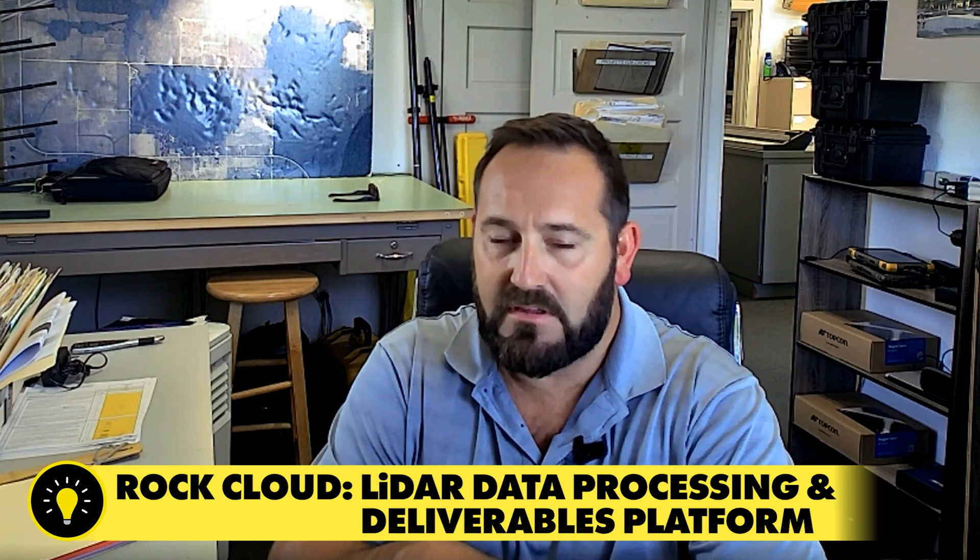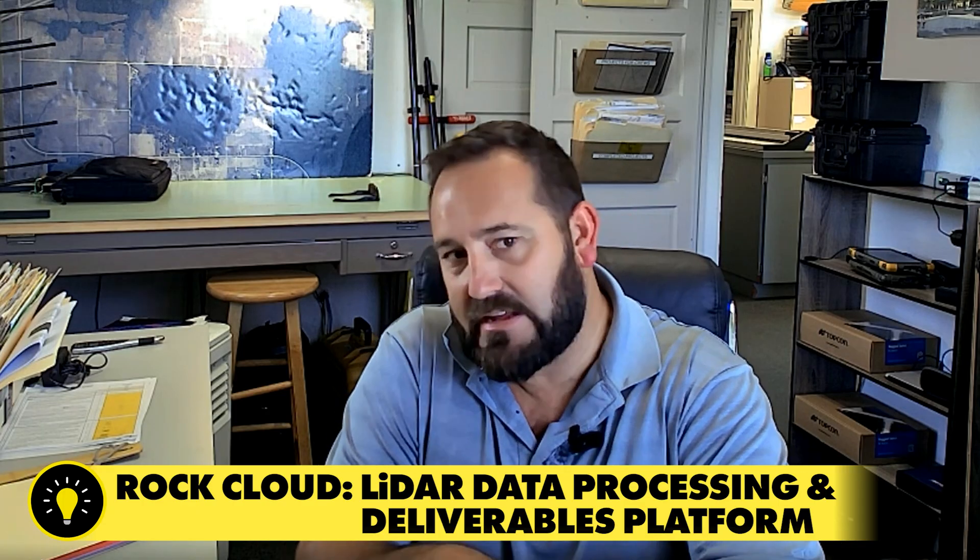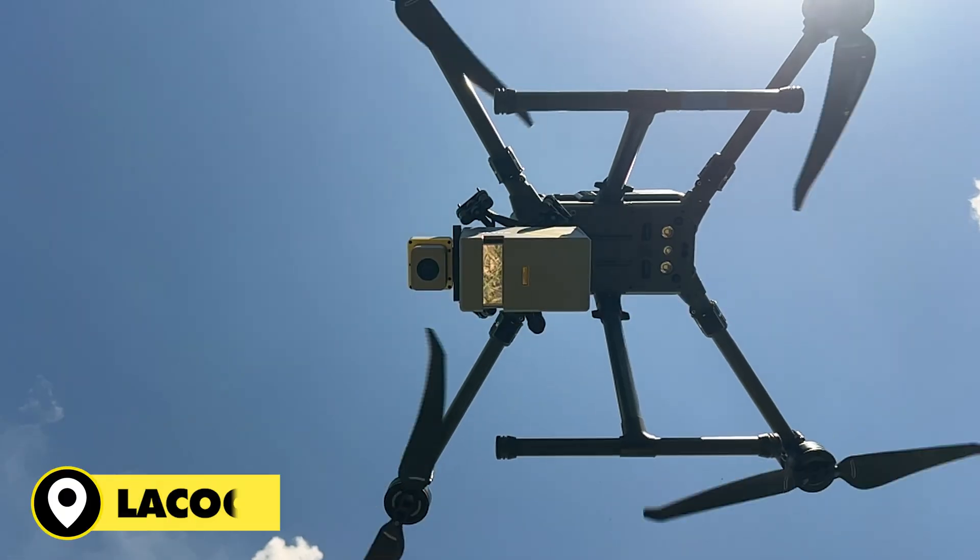The project that you flew with the Ultra — why did you choose these specific job sites? I've gotten really comfortable with the data that comes from my R3 Pro, and actually all three of the sites I flew with the Ultra I've also flown with the R3 Pro. I wanted to compare the data sets to see how they stack up. Rock Cloud allows me to overlay the two data sets together and mesh them, comparing the two point clouds.